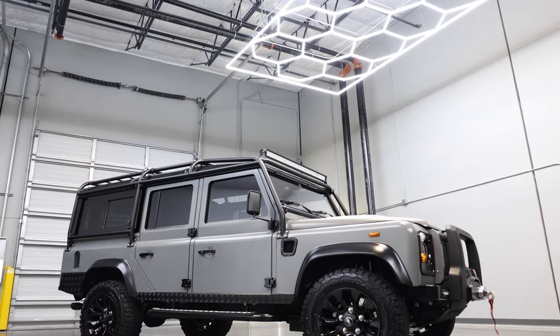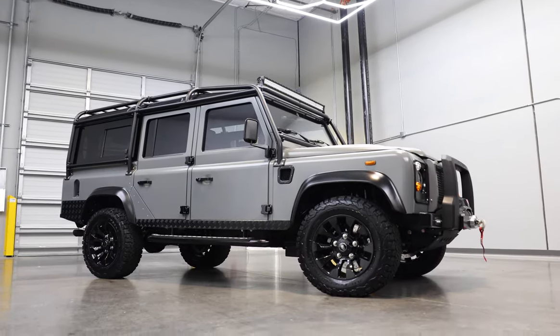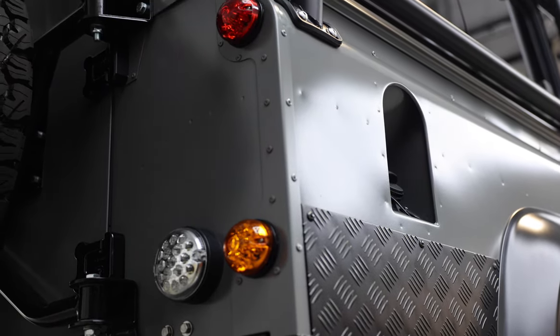This is Project Cocobongo, an ECD Custom Defender 110 built to our client's exact specification. Cocobongo is finished in eggshell quantum grey with black accents all round.